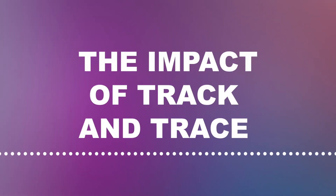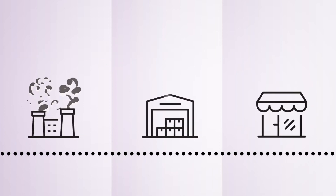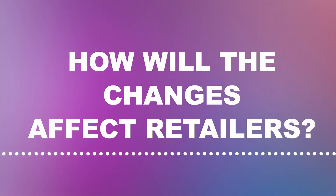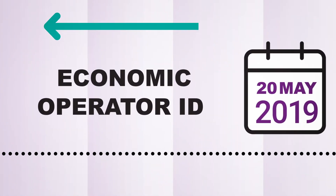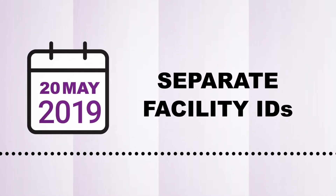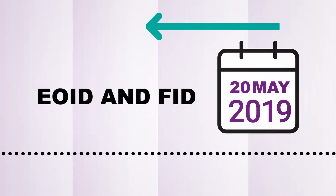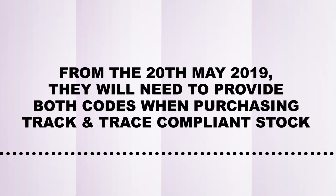The Track and Trace legislation will have implications throughout the supply chain to varying degrees. Before the 20th of May 2019, retailers will need to apply for two codes: an economic operator ID code for their business and a separate facility ID code for each of their premises where they sell or store tobacco products. From the 20th of May 2019, they will need to provide both codes when purchasing Track and Trace compliant stock.